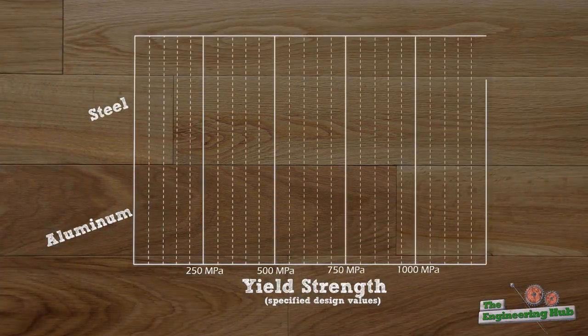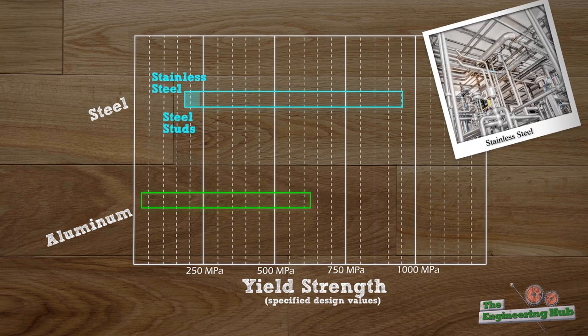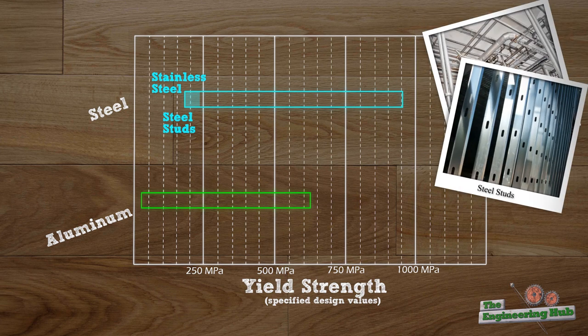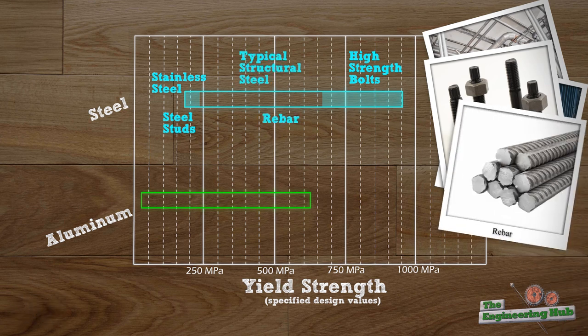Here's a comparison of steel and aluminum yield strengths for various common alloys of both. Stainless steel is over here around 200 MPa along with steel studs. But high strength bolts, other than more brittle alloys with high nickel content, are over here towards 1000 MPa. Typical structural steel members and rebar are in the middle at 350–400 MPa.